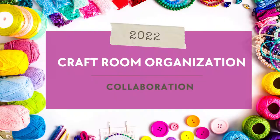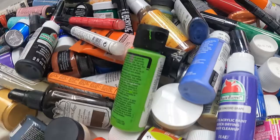Hey everybody, it's Erin Reed from Erin Reed Makes, and welcome to my organizational video. This video is part of a collaboration with a bunch of other YouTubers and we're all organizing different things. Today I'm organizing paints, mediums, and mists.